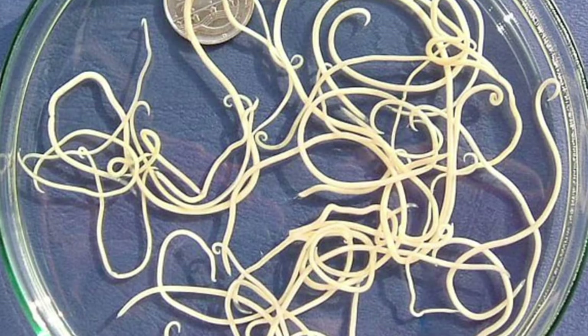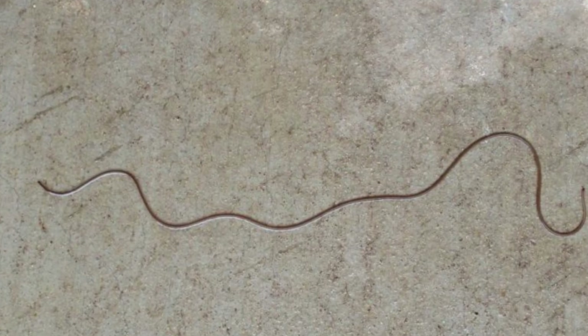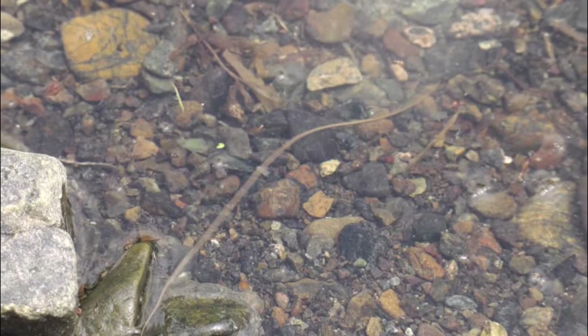Horsehair worms resemble hairs from horses actively moving in the water. A superstition once surrounding this species held that the worms in water troughs and puddles had miraculously come to life from the long, thin hairs of a horse's mane or tail that had fallen into the water.